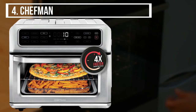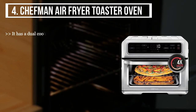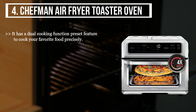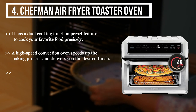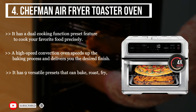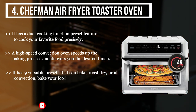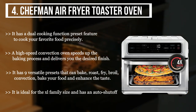The fourth product we have is the Chef Man air fryer toaster oven. It has a dual cooking function preset feature to cook your favorite food precisely. A high-speed convection oven speeds up the baking process and delivers the desired finish. It has nine versatile presets that can bake, roast, fry, broil, and convection bake your food to enhance the taste. It is ideal for extra-large family size and has an auto shut-off and easy cleaning process with non-stick walls.